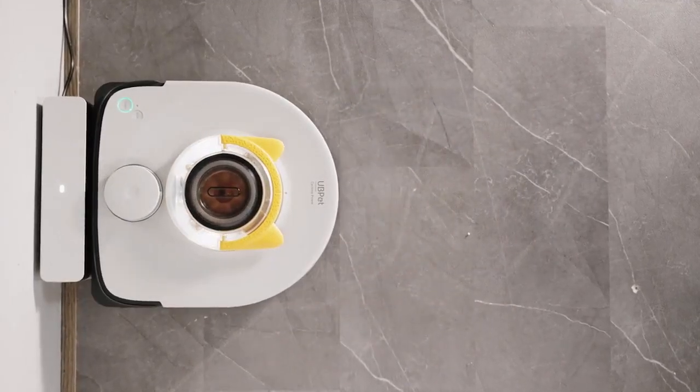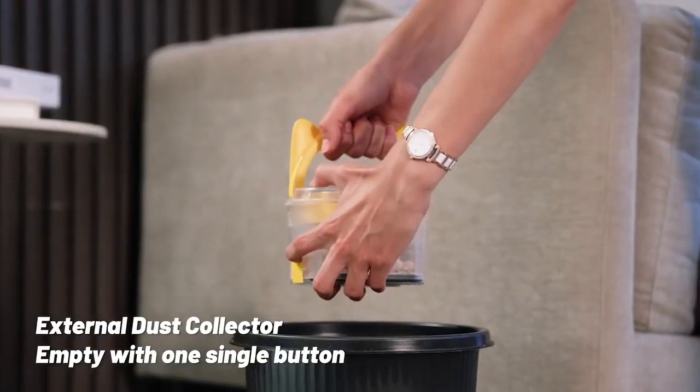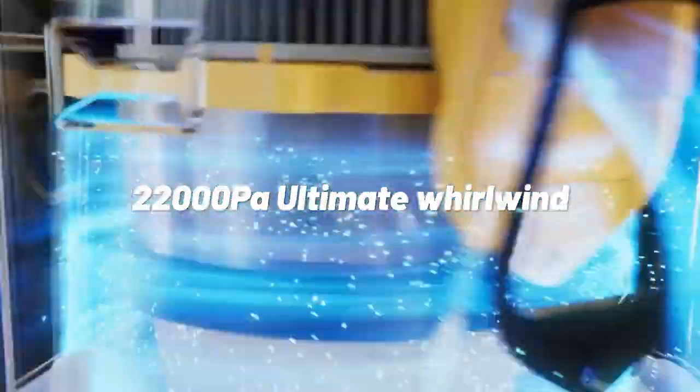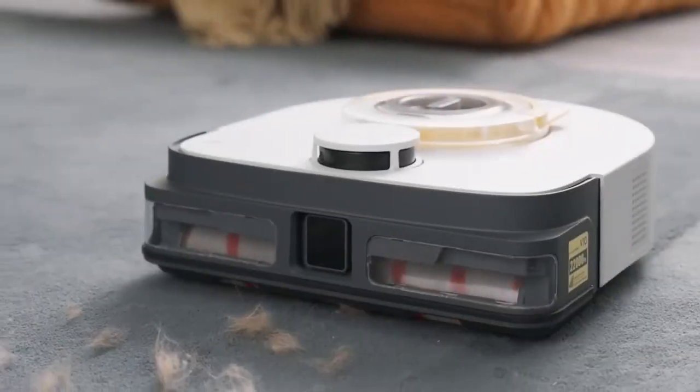The UB-PET V10 excels on carpets, effortlessly navigating different heights and handling substantial pet hair with ease. Say goodbye to cleaning headaches and welcome a new era of efficient, powerful, and versatile vacuuming with the UB-PET V10.